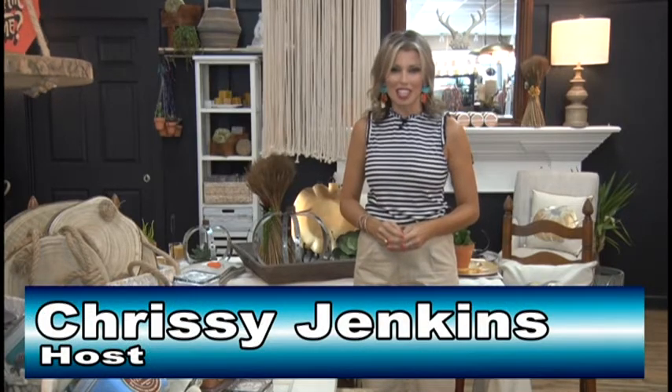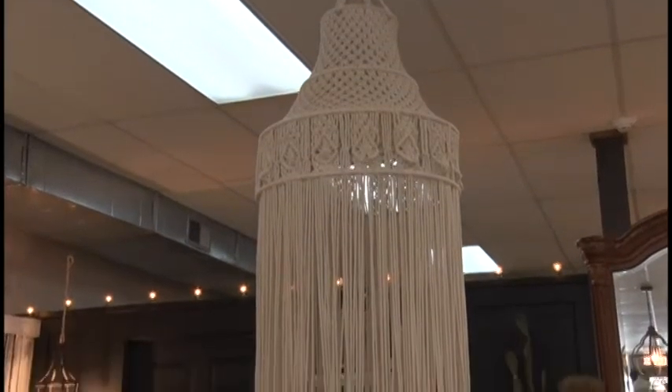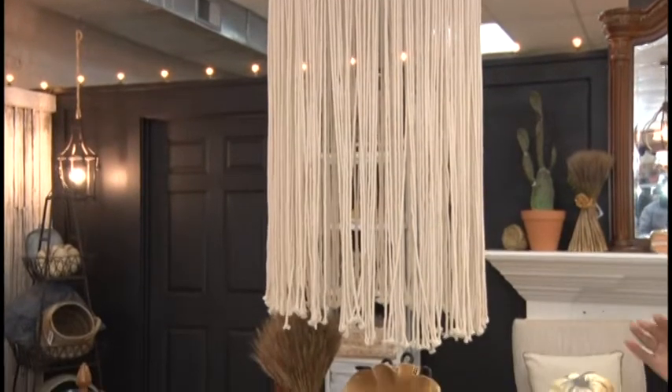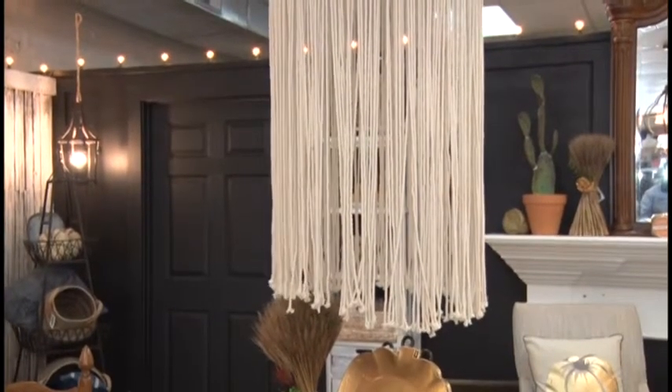Hey everyone, welcome to NCTC's Home Improvement and Design segment. I am your host, Chrissy Jenkins. Today we're on location at a swanky little boutique located in Lafette on the square. Here at Inspirations, you can find so much fun home decor and even fashion, ladies. This is one of my favorite places to shop here in Lafette.